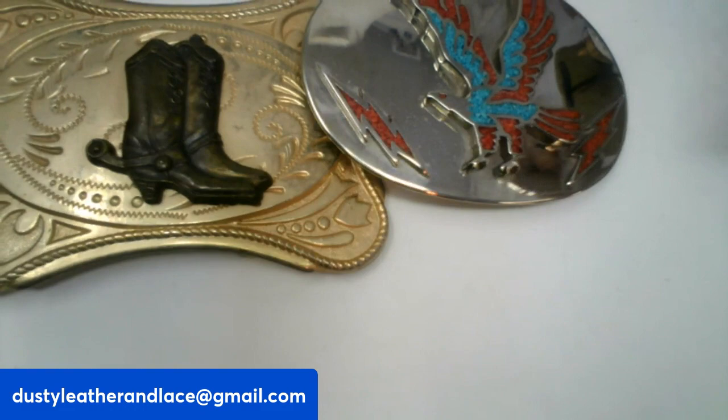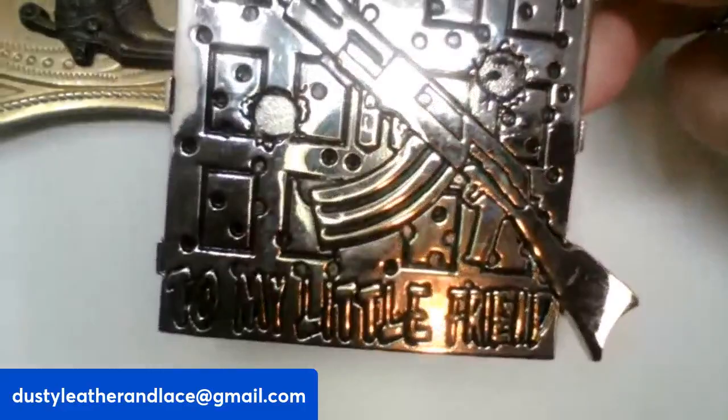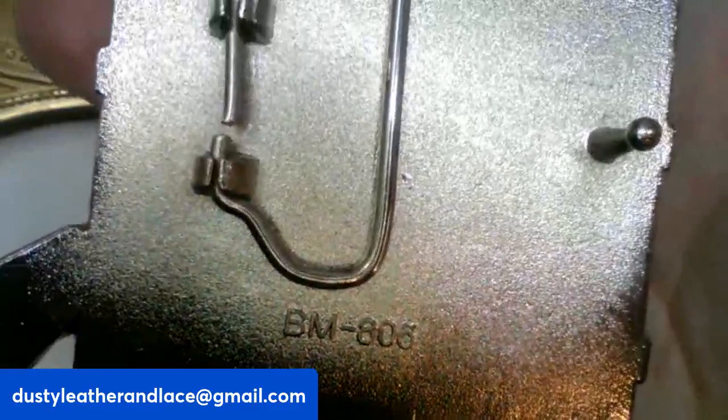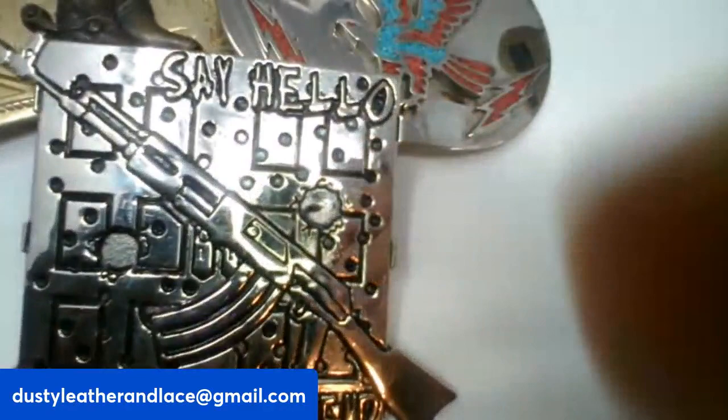And for my third, another belt buckle — this one says 'Say hello to my little friend.' It's quite large and it's numbered on the back. You know what that saying is from! It's $20 and it's number nine.